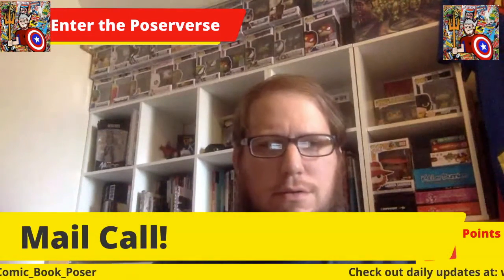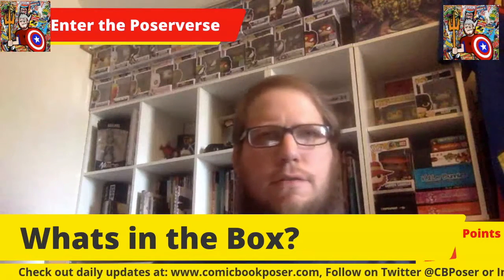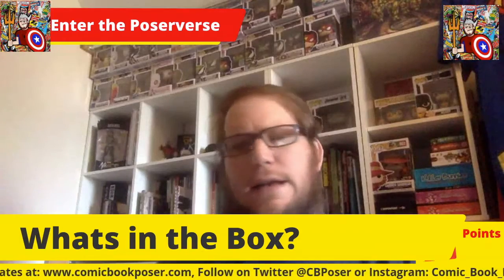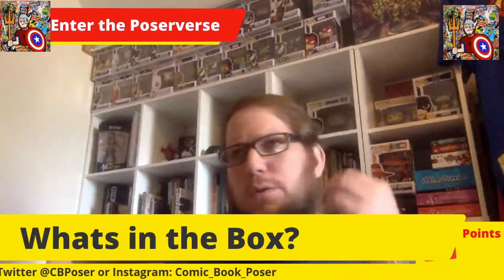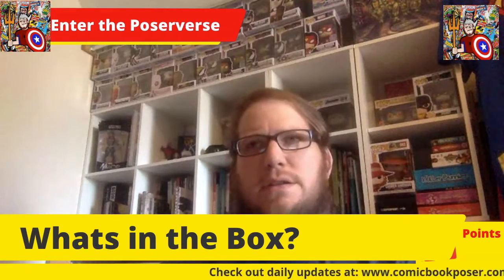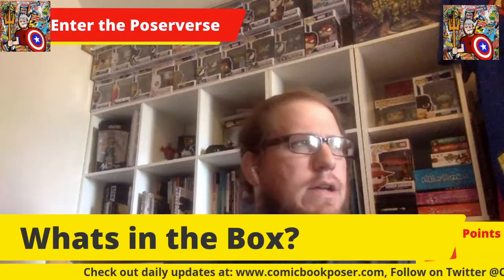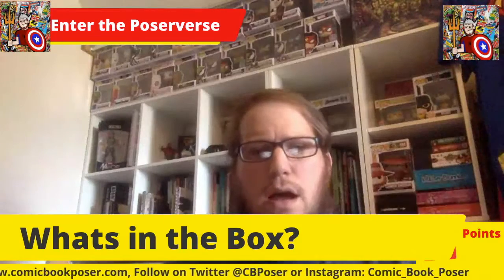I'm coming to you with another edition of my mail call, or 'what's in the box.' I've become a sucker for mystery boxes, as I'm sure a lot of you have. You've seen me do the mystery mail call, the mystery five pounds of comics from Mile High Comics in Colorado, and just some random pickups from eBay.